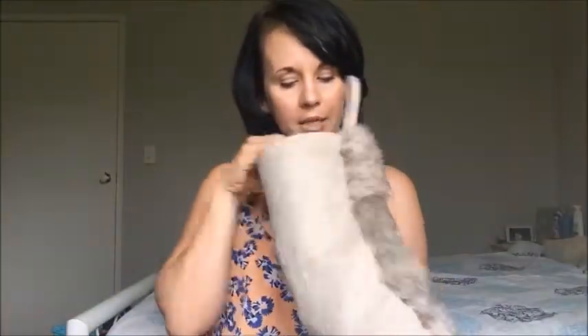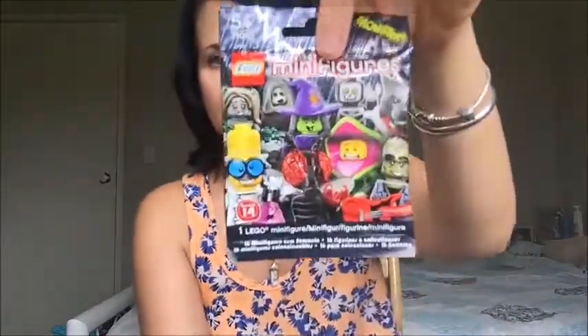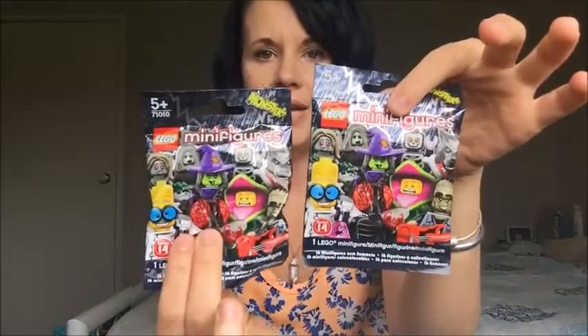I also got him some LEGO Mega Mini figurines — the Monster series ones. I got him two of those; they were only about a dollar each from The Reject Shop, so really good value and super cute.